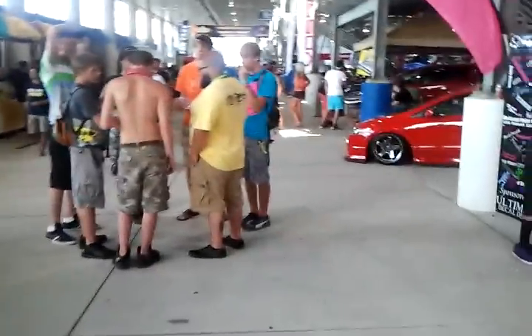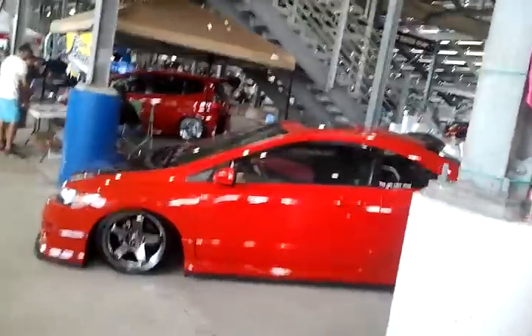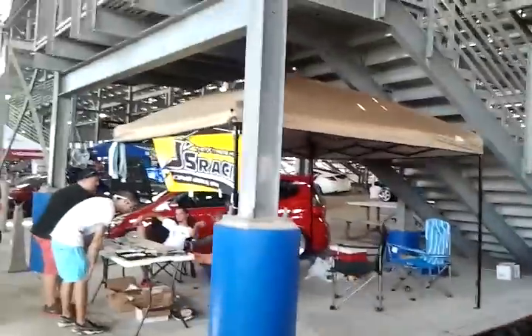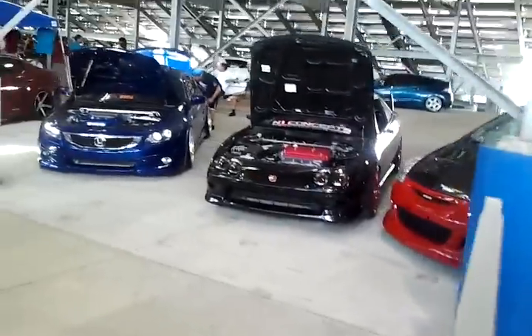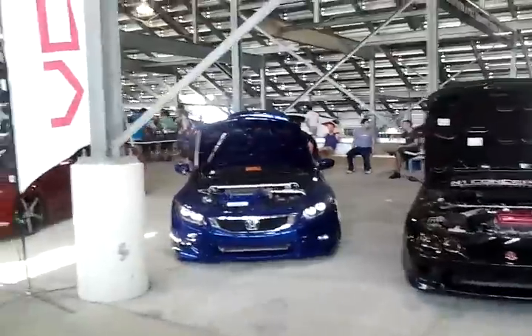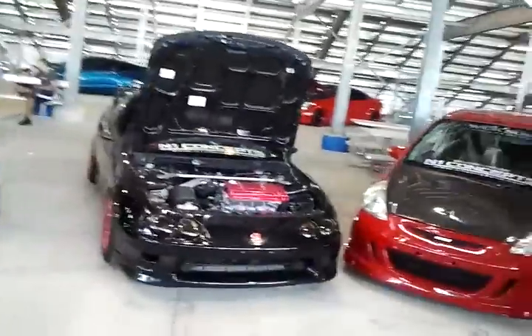A lot of stuff going on, a lot of cars. We should have got our tickets quicker because we could have parked in here — it would have been better. A lot of sexy cars. Let me give y'all a heads up on what we are doing today.